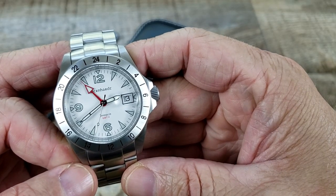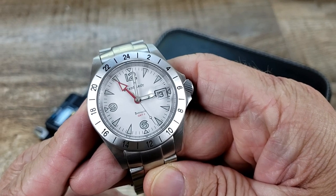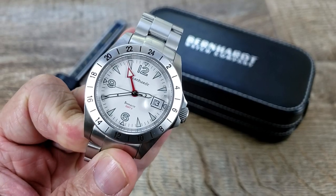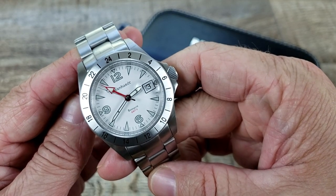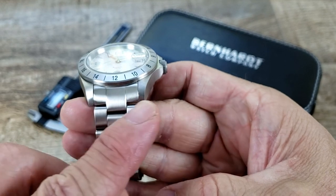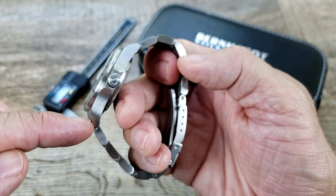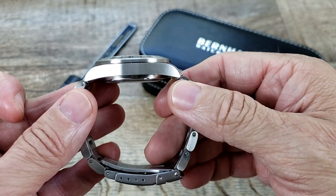Let's get into some specs on this watch. This is running the Swiss ETA automatic movement modified for the GMT. This watch is 200-meter water resistant. It does have a 39-millimeter case, 20-millimeter band width, 48 millimeters lug to lug, and a 12.8-millimeter thickness.